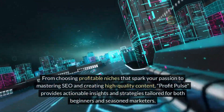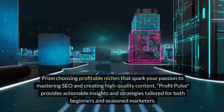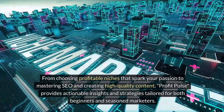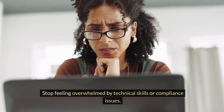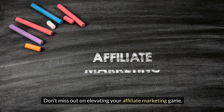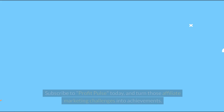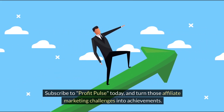From choosing profitable niches that spark your passion to mastering SEO and creating high-quality content, Profit Pulse provides actionable insights and strategies tailored for both beginners and seasoned marketers. Stop feeling overwhelmed by technical skills or compliance issues. Navigate the complexities of affiliate marketing with our expert advice and start scaling your business effectively. Don't miss out — visit digmarketing101.com/newsletter, subscribe to Profit Pulse today, and turn those affiliate marketing challenges into achievements.